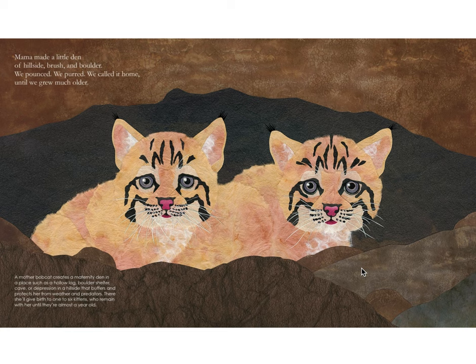Mama made a little den of hillside brush and boulder. We pounced, we purred, we called it home until we grew much older. A mother bobcat creates a maternity den in a place such as a hollow log, boulder shelter, cave, or depression in a hillside that buffers and protects her from weather and predators. There, she'll give birth to one to six kittens who remain with her until they are almost a year old.